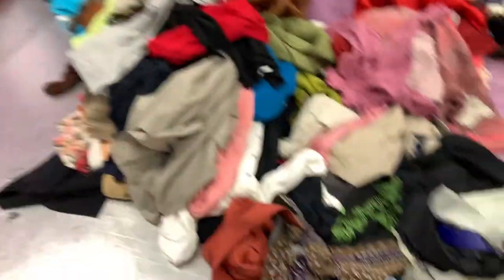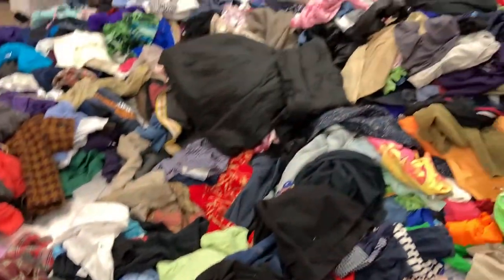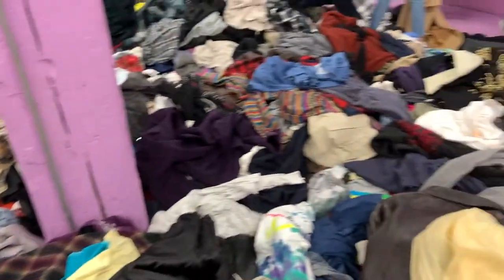So where are we? The buy-by-the-pound section. We ended up here — this is what it looks like. You literally just dig through piles to find stuff.